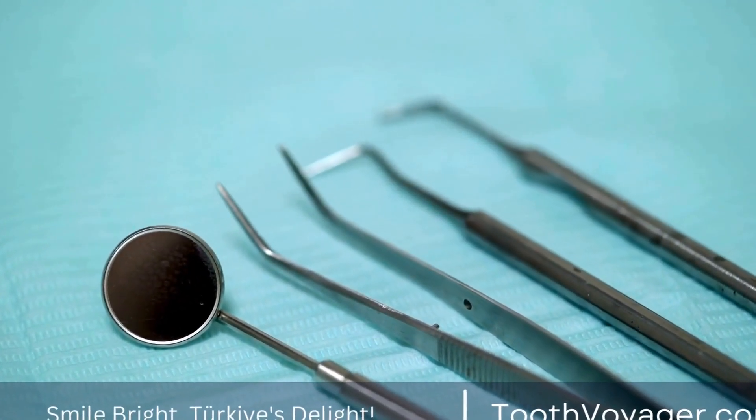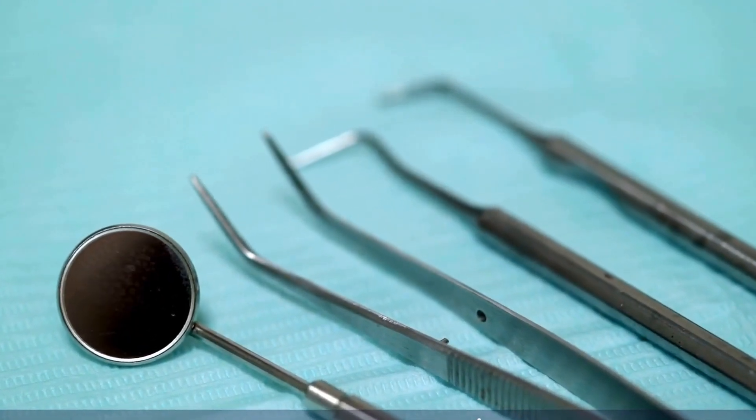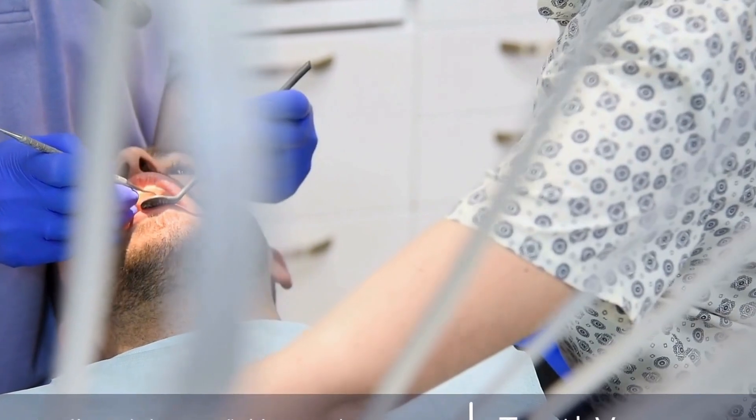In addition to traditional braces, there are also other types of orthodontic appliances that can be used, such as clear aligners, palatal expanders, and headgear. These appliances work in different ways to achieve the same goal of straightening the teeth and correcting bite issues.